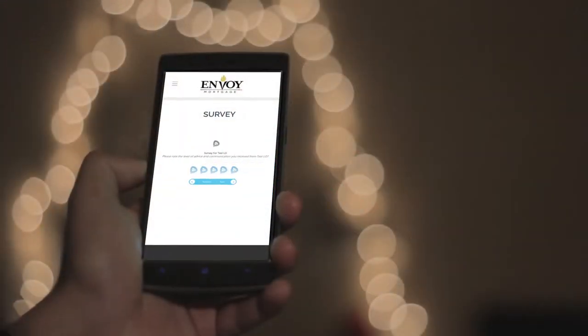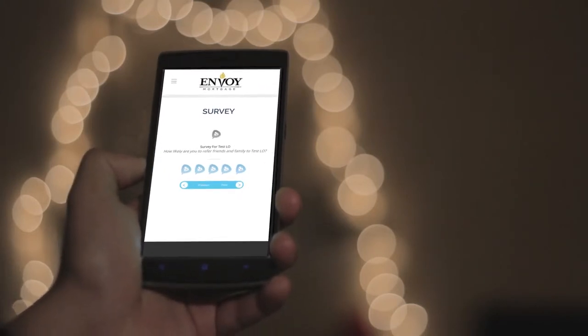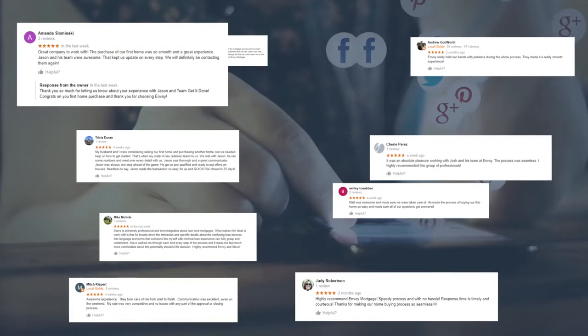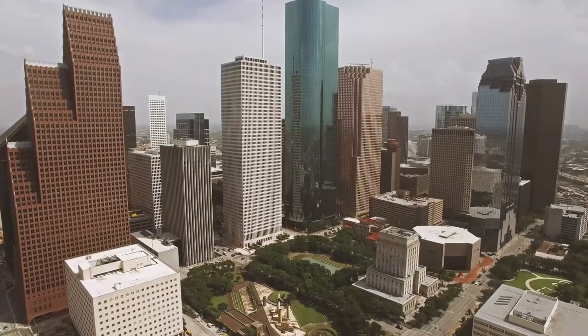After each loan has closed, homebuyers receive triggered invitation emails to take our customer satisfaction survey. Survey responses are then dispersed in real-time across the web via various channels to sustain an engaging social strategy and bolster brand awareness for you and your branch.